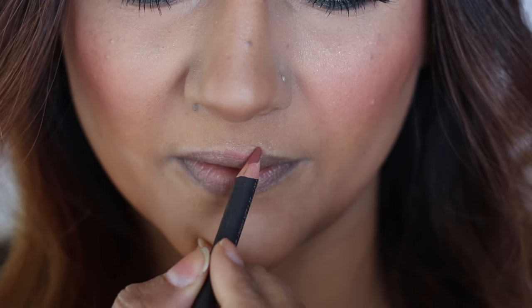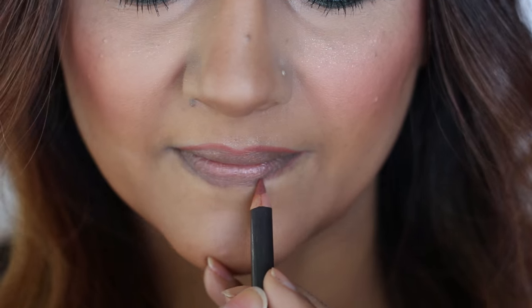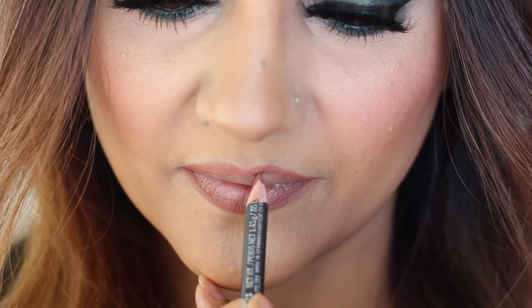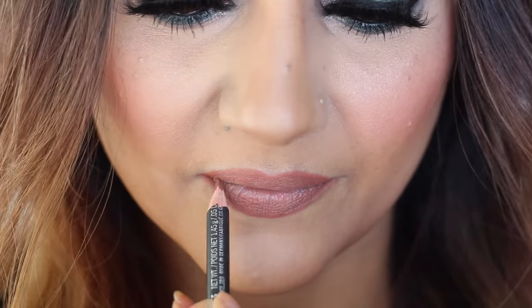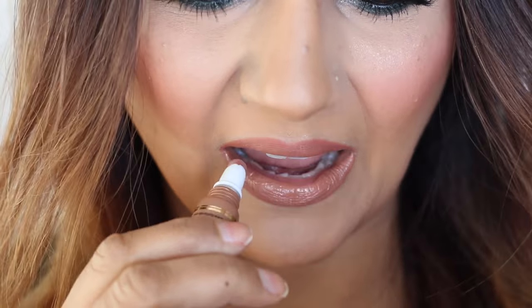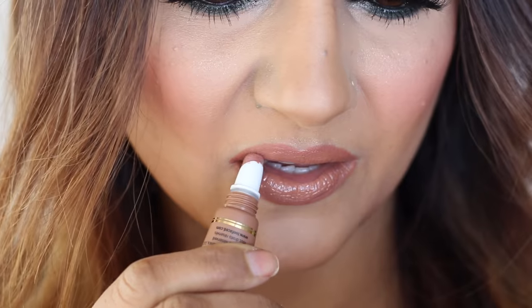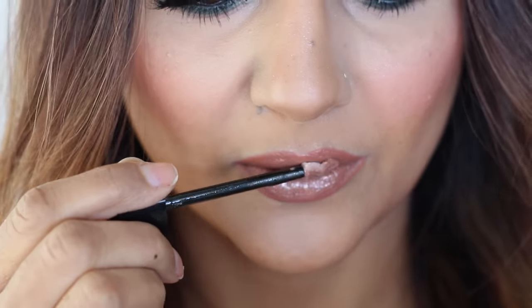Now for the lips — the lips start with MAC Spice lip liner. I'm just taking the Spice lip liner and filling in my lips with it as well, because I want a nice base for the next product, which is the Melted Chocolate from Too Faced in the color Chocolate Honey. I'm just filling my lips in with it. Then for a little bit of shine in the middle of the lips, I added the L'Oreal Extreme Resist lip gloss in number 507. So pretty.